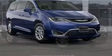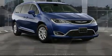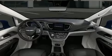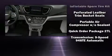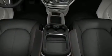Chrysler also prioritized safety and security by including dual front impact airbags, front and side impact airbags, traction control, brake assist, a security system, and four-wheel disc brakes with ABS. Various mechanical systems are monitored by electronic stability control, keeping you on your intended path.